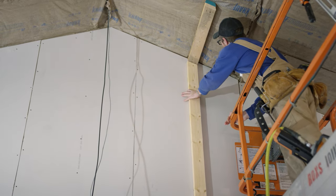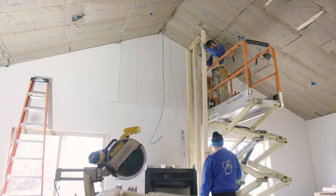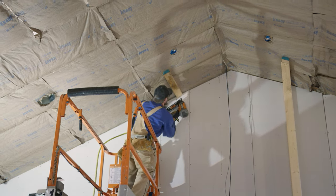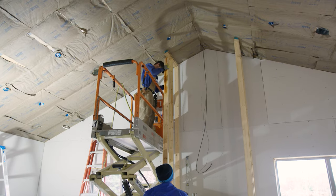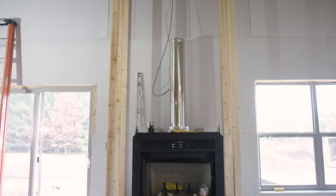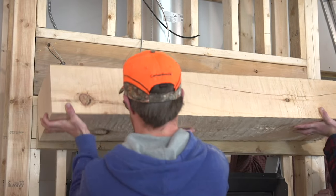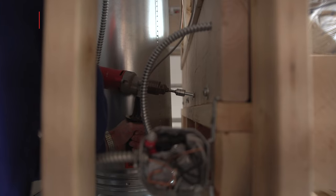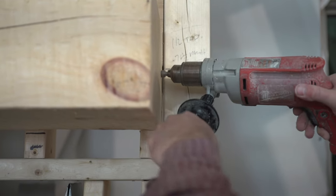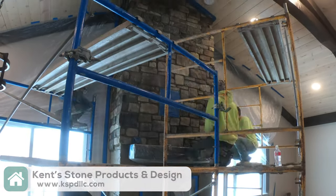Next, it's time to frame the fireplace chase. Golden Eagle provides detailed 3D renderings in their blueprints to make this process quick and efficient. Once the chase is framed, they'll add the custom hand-hewn mantle. OSB sheathing is added and then Kent Stone, one of Golden Eagle's trusted suppliers, applied the old European Hackett stone to the chase.